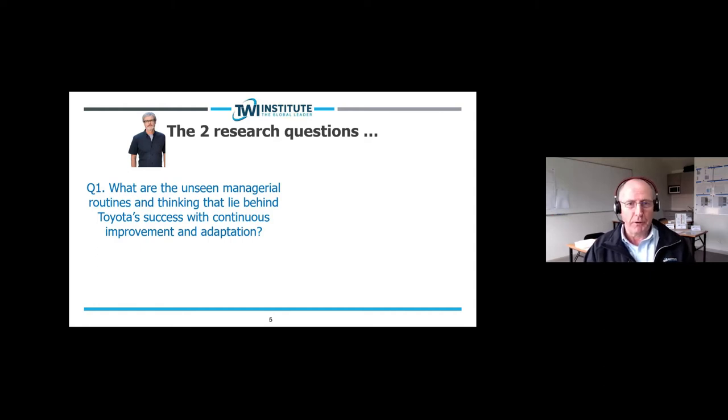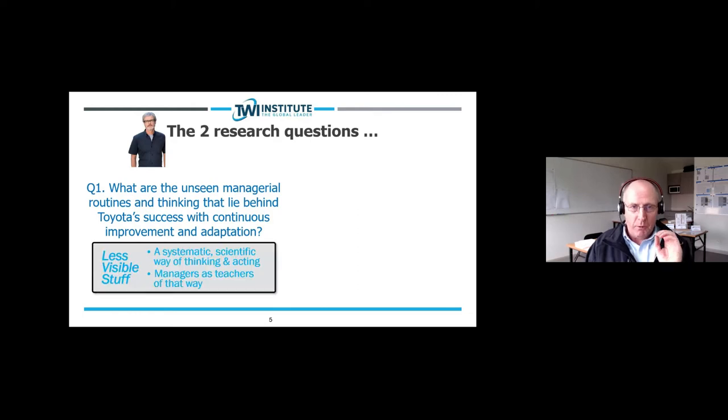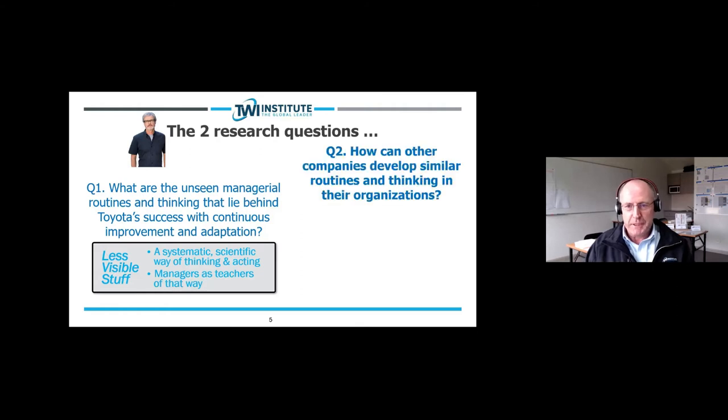These are the questions that drove Mike Rother in doing his research, which led to the first book in 2009. The first research question was: what are the unseen managerial routines and thinking that lie behind Toyota's success with continuous improvement and adaptation? What he identified was the less visible stuff — a systematic scientific way of thinking and acting, and managers as teachers of that way. Spear and Bowen had written about this in 1999 in the Harvard Business Review, making specific reference to Toyota developing a community of scientists.